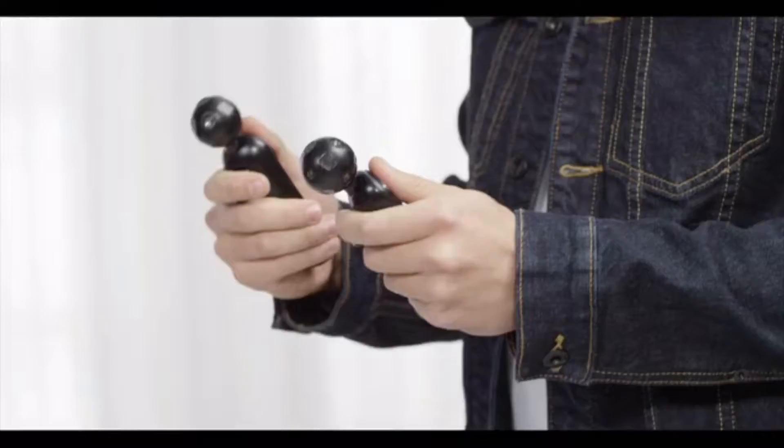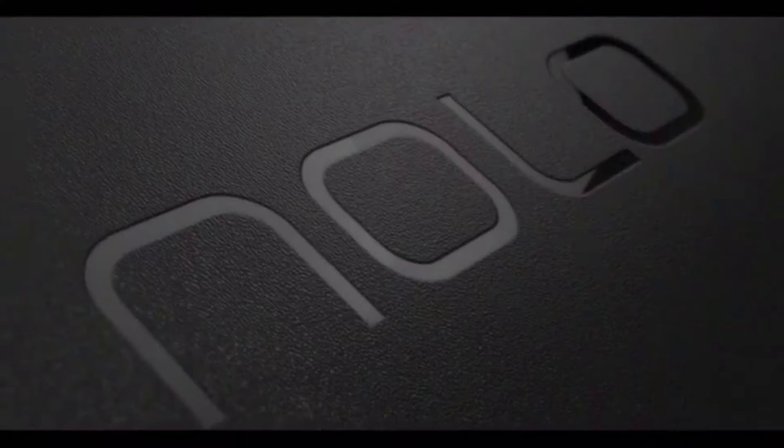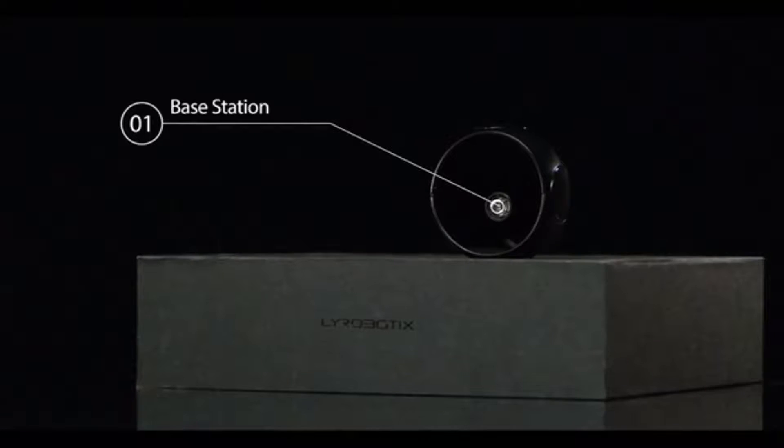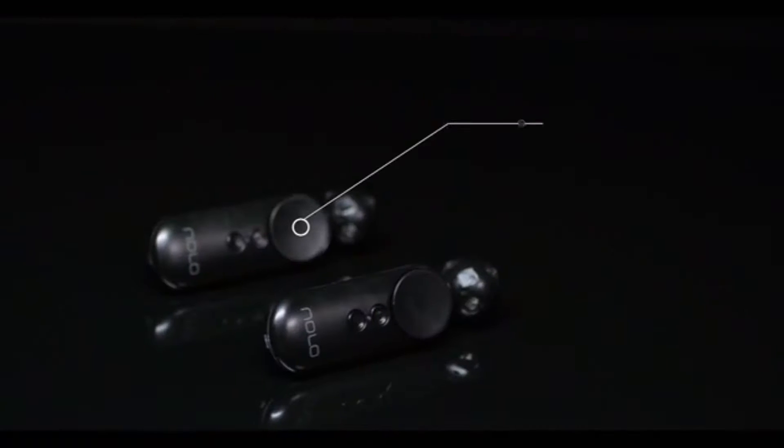Bored with your cardboard style headset? Want to do more with VR than simply look around? Now you can. Nolo is an ultra-portable room-scale tracking system consisting of one base station, one headset marker, and two controllers.